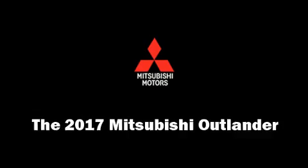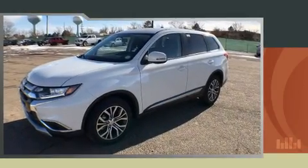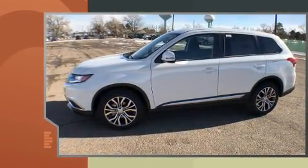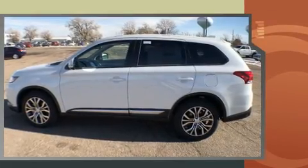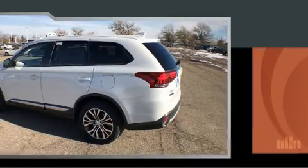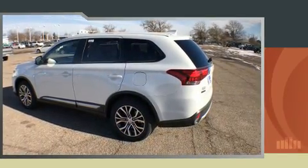Load your family into the 2017 Mitsubishi Outlander. Smooth gear shifts are achieved thanks to the efficient four-cylinder engine, providing a spirited yet composed ride and drive. Four-wheel drive allows you to go places you've only imagined. Mitsubishi prioritized practicality.